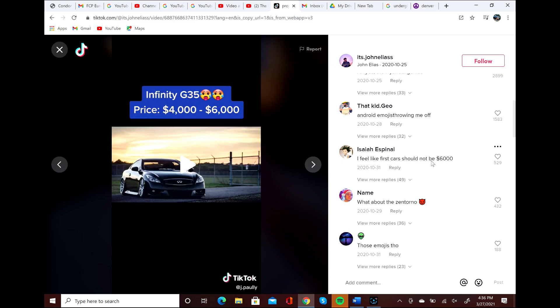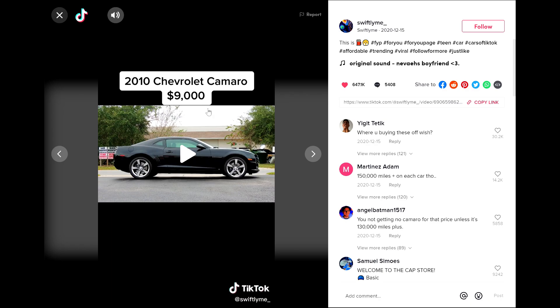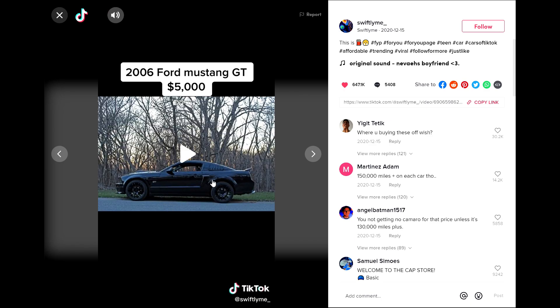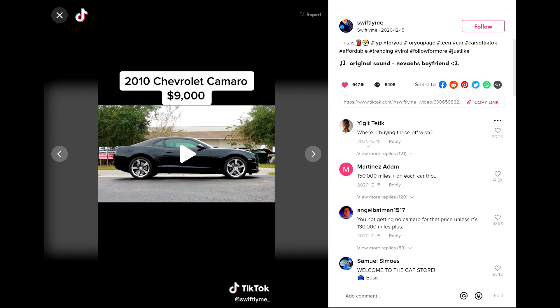Here's another one: a 2010 Chevy Camaro for $9,000 — maybe if it's a V6 automatic. A Ford Focus ST — that one might be somewhat similar. And a 2006 Ford GT: if you want something like that, already looking modded, that thing is not going to be $5,000. This one lied to 647,000 people. Where are you buying this, off of Wish? 150,000 miles plus on each, though. These TikTok trends just need to stop because they're putting out false information about the prices of cars.